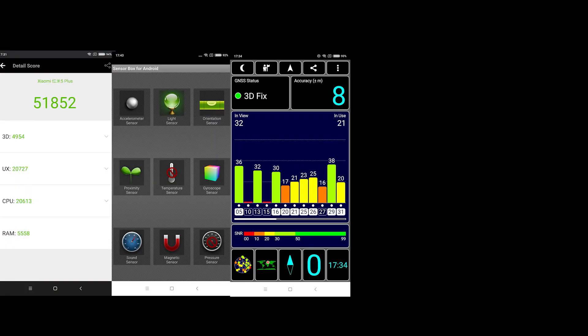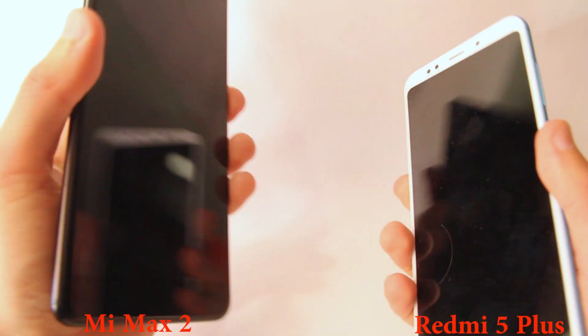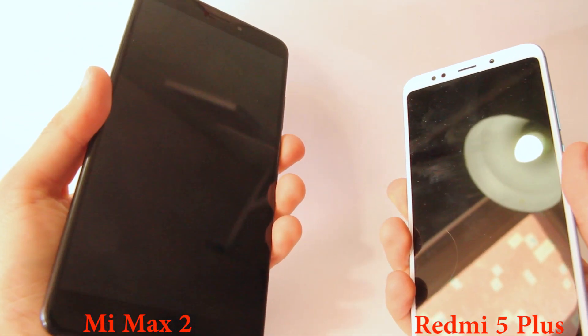Here you may see some benchmark results. The fingerprint sensor works perfectly fine and without mistakes.